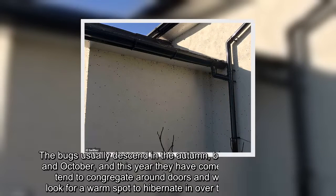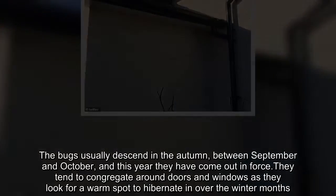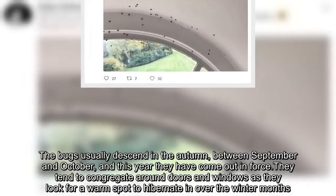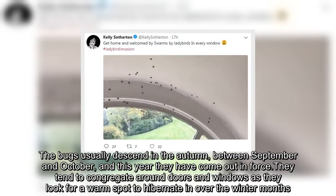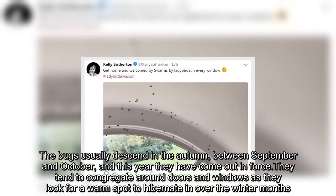The bugs usually descend in the autumn, between September and October, and this year they have come out in force. They tend to congregate around doors and windows as they look for a warm spot to hibernate in over the winter months.